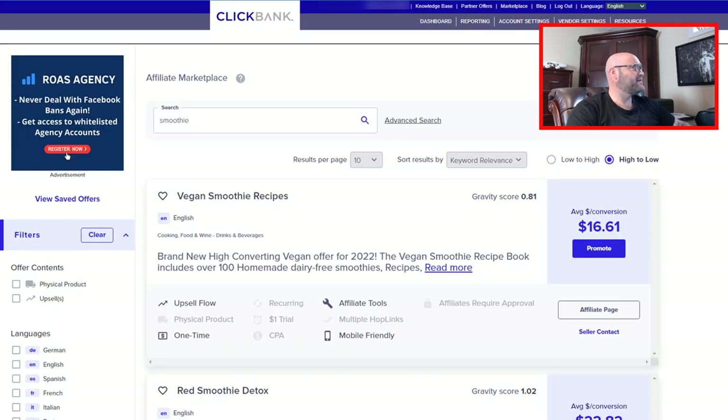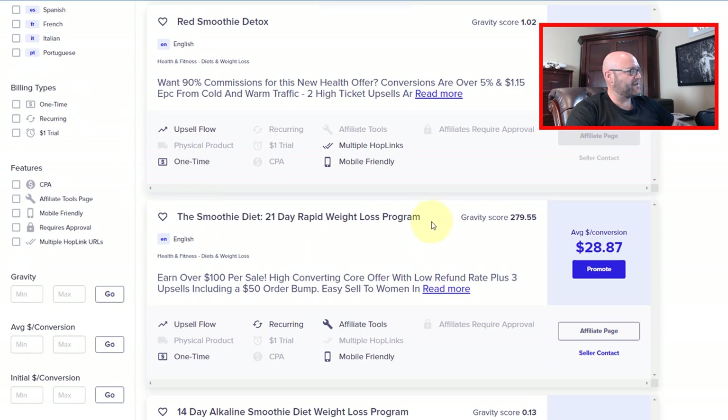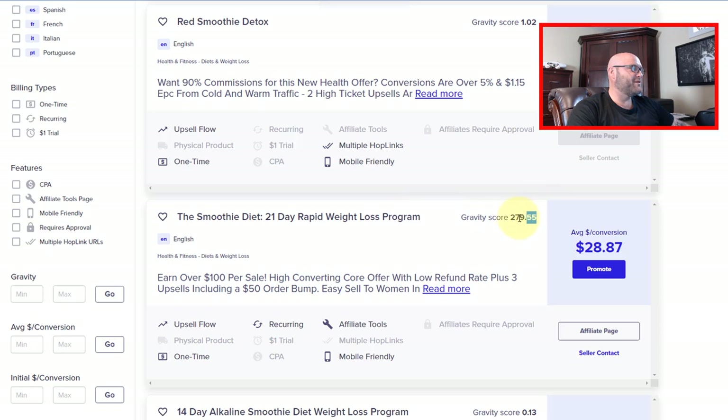Back inside ClickBank, once you've signed up, go to the marketplace — there's a link at the top. I've searched 'smoothie' and found the exact offer that this affiliate is running. You can see the gravity score here, which is an indicator of how successful affiliates are with this offer — it is a very high gravity score of 279. Compared to another offer at only 0.13, we know the 21-day is actually better than the 14-day. This one we can earn over $100 per sale.